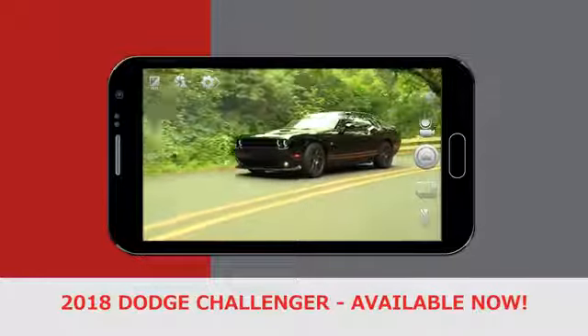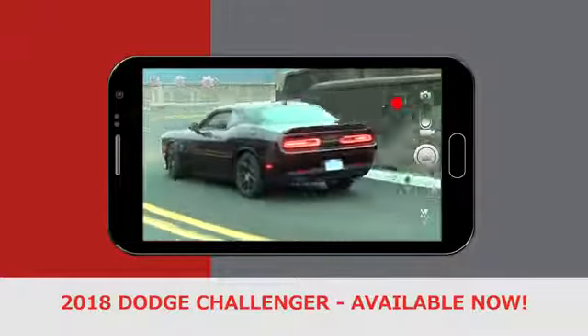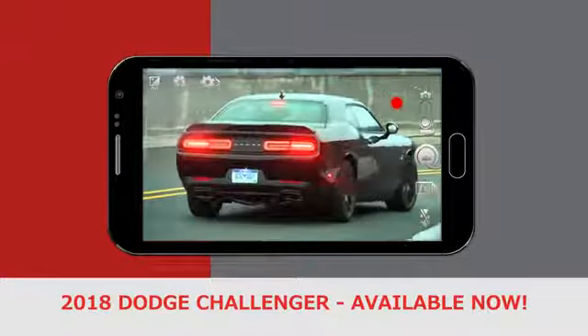The 2018 Challenger is the only vehicle in its class with five passenger seating and more interior volume than any other muscle car. Are you up to the challenge?